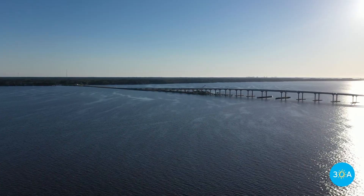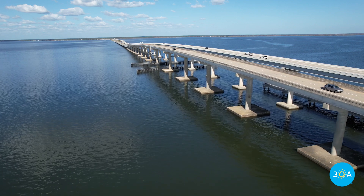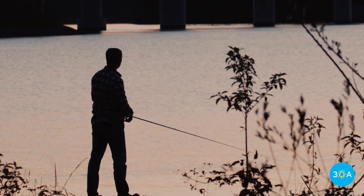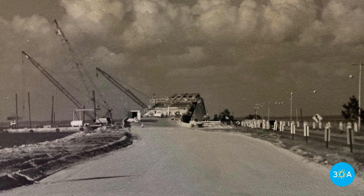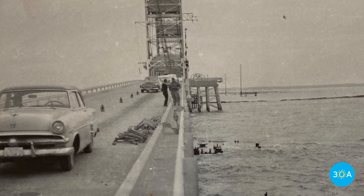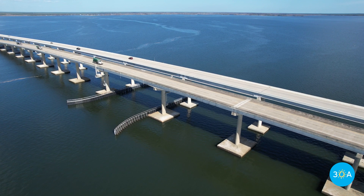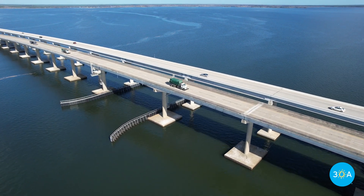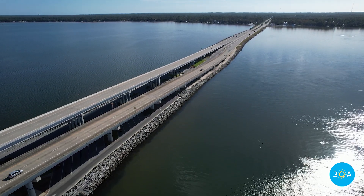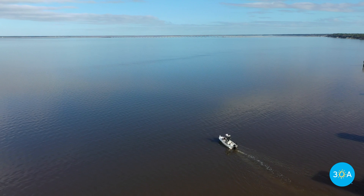The first bridge over Choctawhatchee Bay was a drawbridge built in the 1930s. She withstood numerous major storms over the decades, and since it wasn't a very tall bridge, it even offered local fishermen the opportunity to cast from her ramparts. But in 1974, a tragic accident occurred when a renegade barge struck the drawbridge supports. A portion of the bridge collapsed, taking the operator's shack and the life of the operator, W.C. McCarter, with it. With no more bridge, a ferry was introduced to help transport vehicles across Choctawhatchee Bay, but each ferry could only hold six to eight cars, and if you missed it, well, you had to wait at least an hour for it to return.